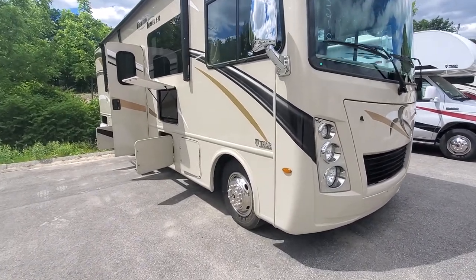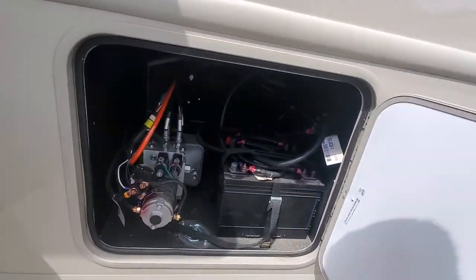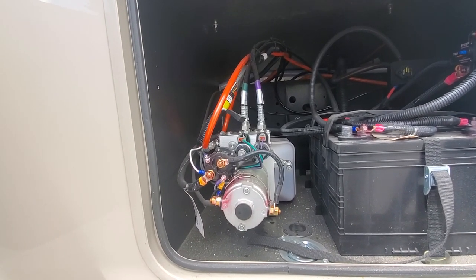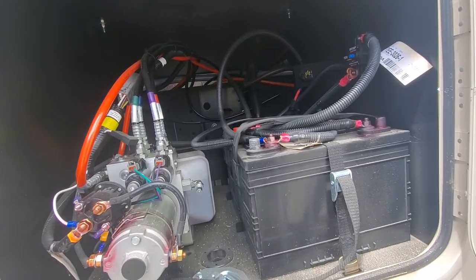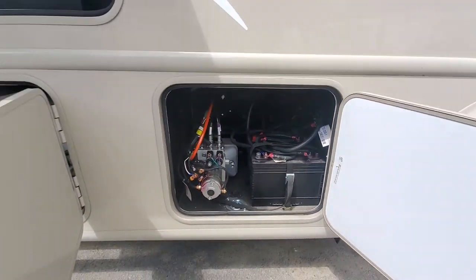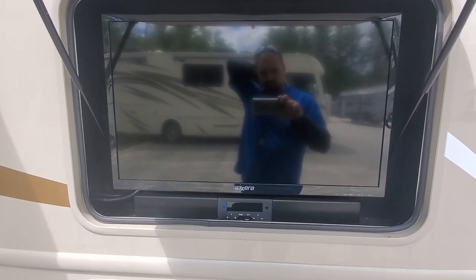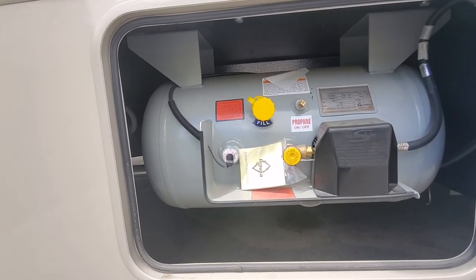We'll start off on the door side here and work our way around the outside and make our way in. Starting off at the bottom, the first compartment is our battery box as well as the hydraulic controls for the slide-outs. There's a spot for two batteries here, and there is the chassis battery in the front as well. Moving on, we have our outdoor entertainment centre, which has a sound bar that can control speakers inside and outside. Propane tank right underneath there.